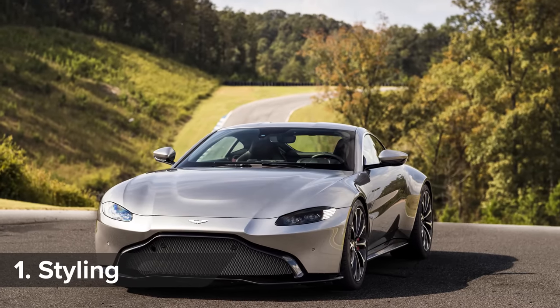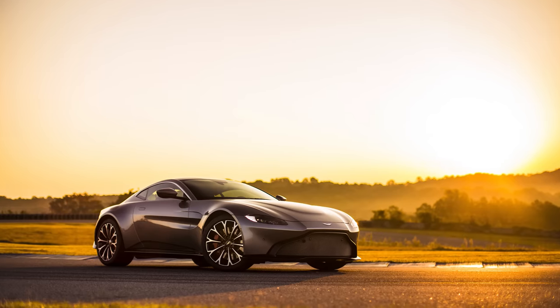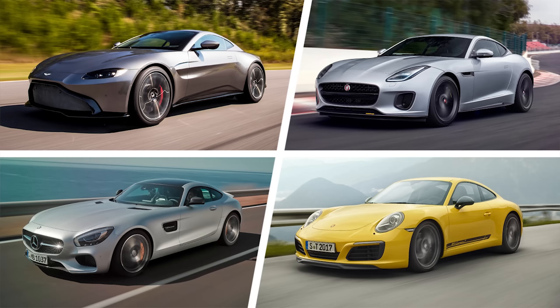The Vantage takes inspiration from the sharp DB10 which appeared in the James Bond movie Spectre. But do the looks of the Vantage leave you shaken or stirred? Click in the top right-hand corner of the screen to vote whether you think it looks better than a Jaguar F-Type, Mercedes-AMG GT, or a Porsche 911.